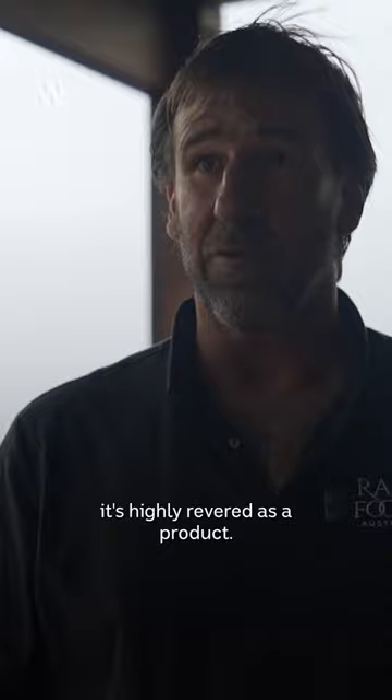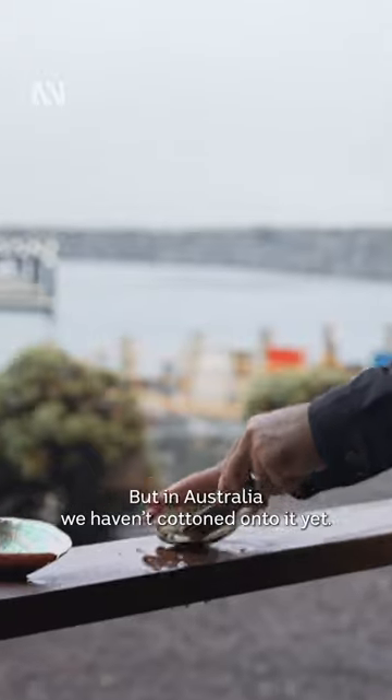In Japan, it's highly revered as a product, but in Australia, they haven't gotten onto it yet.